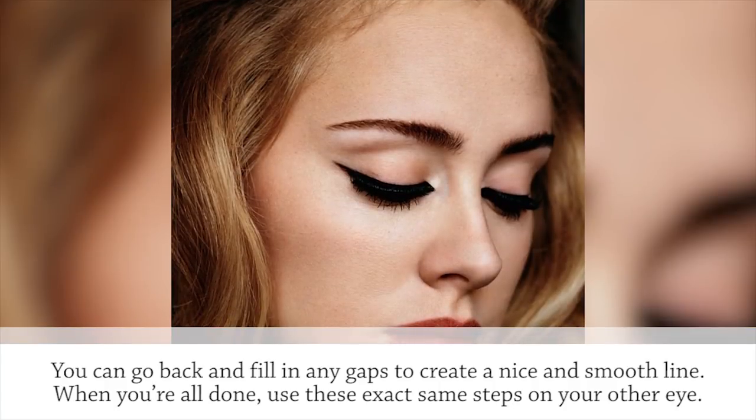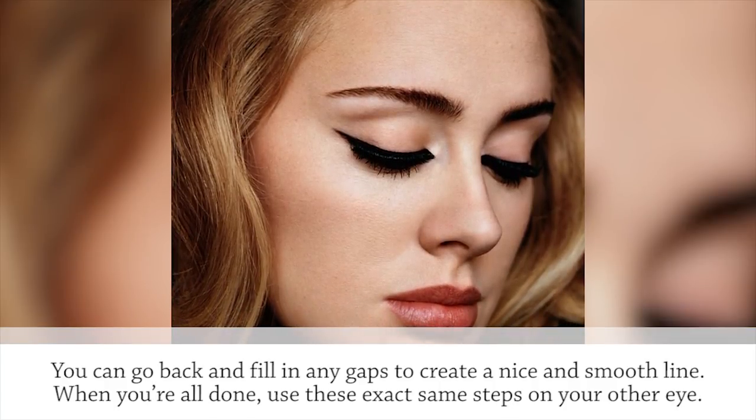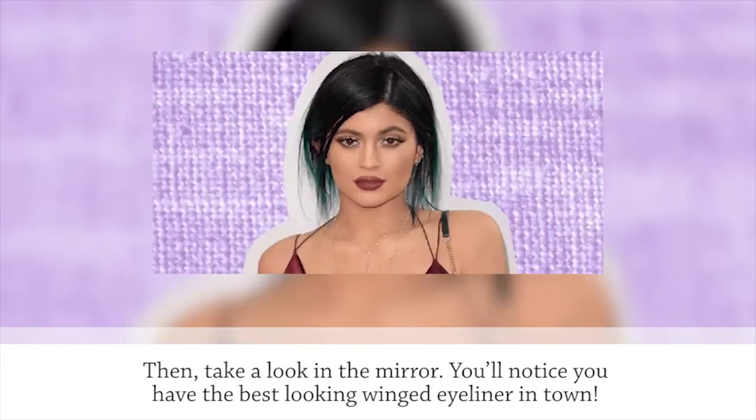When you're all done, use these exact same steps on your other eye. Then take a look in the mirror — you'll notice you have the best-looking winged eyeliner in town.